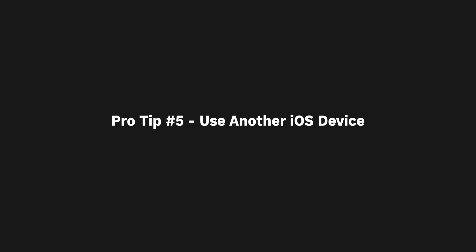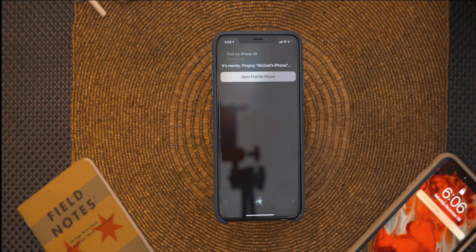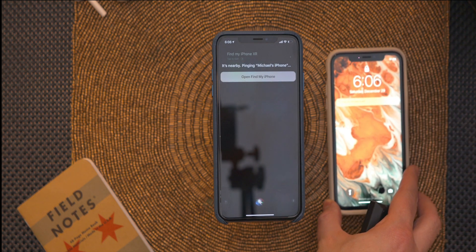You can also find your lost device using another iPhone or iPad. On any device running iOS 12 or later, there's a shortcut built into search, or you can use the Find My iPhone iOS app. And if you have family sharing enabled, you can use a family member's iOS device to locate your own.